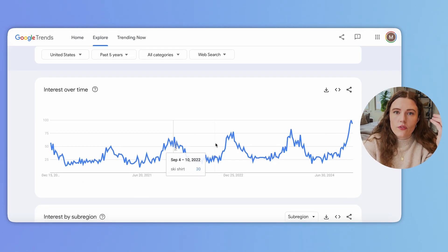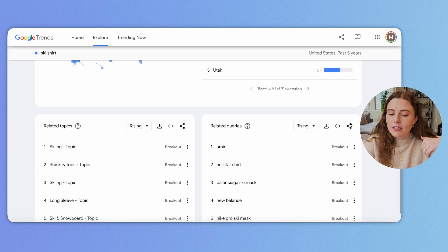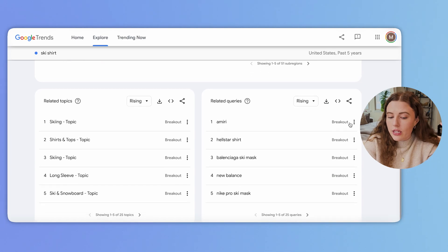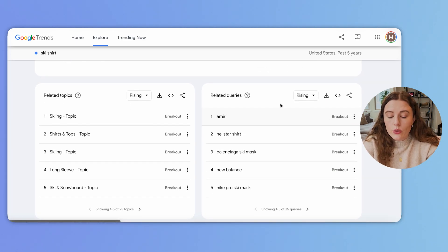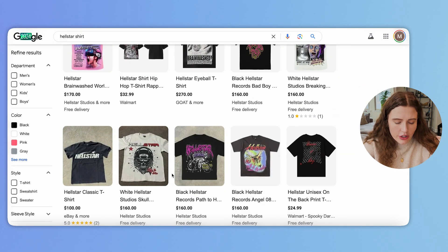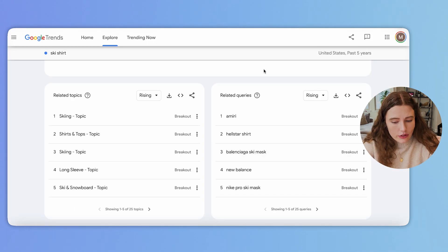In general, interest for this term over time has been increasing with a huge peak in essentially the last month. As you scroll down, you'll be able to see more data on different topics and queries that are trending in this space, and you can start to scroll through to get an understanding on what might be falling into this data. Some of these terms are going to be helpful, others not. It's interesting to see something like 'health star shirt' — when I look it up, it has more of a vintage Thrasher vibe to it, which we've seen be really popular in the last year or so.